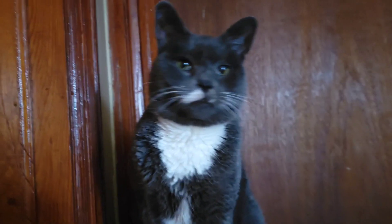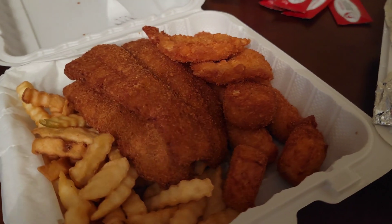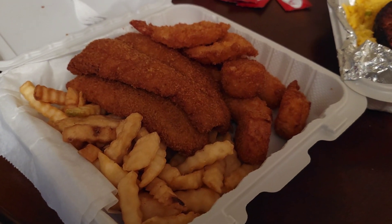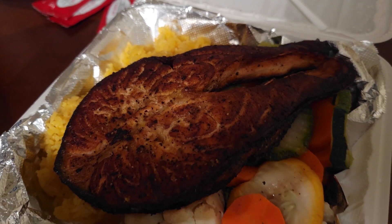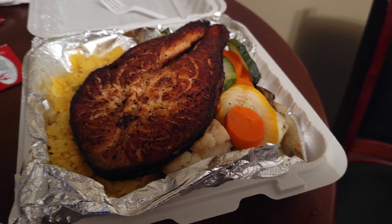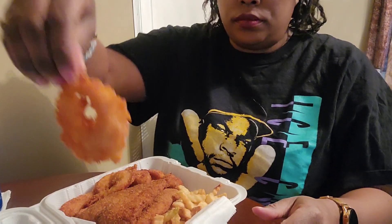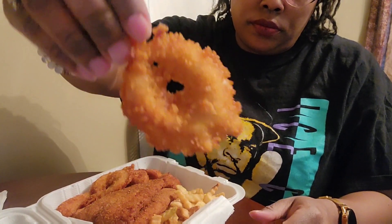Say hi, Smokey. Babe was watching his favorite show so I don't want to bother him.